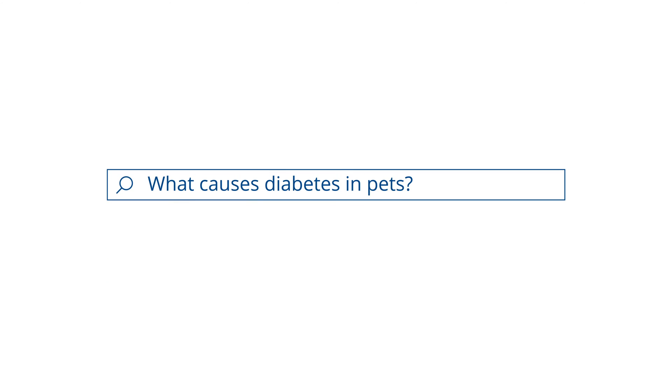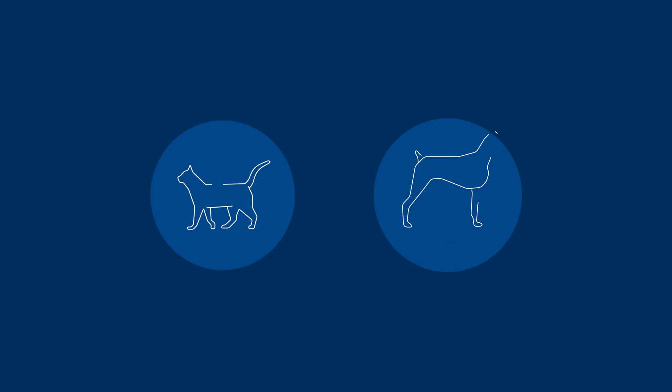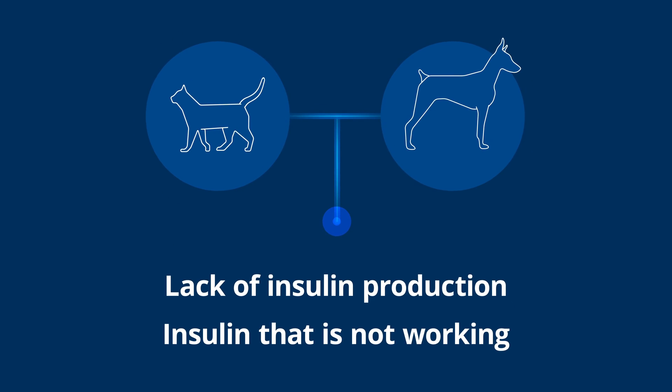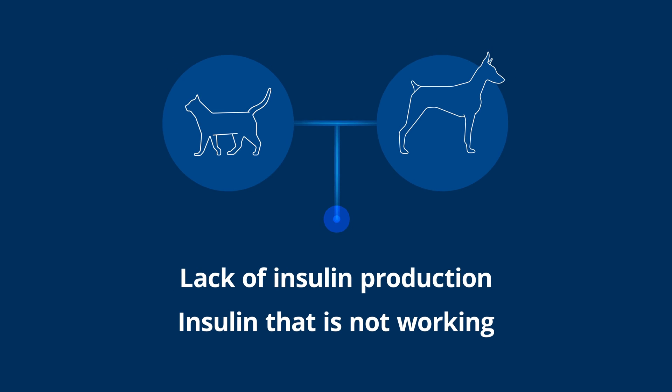Whenever a pet eats and we have carbohydrates, we're going to have a bunch of sugar in the blood, and insulin is going to help take that sugar and put it into our cells where our body needs it to basically function. In dogs and cats that are diabetic — who either lack insulin production or have insulin that's not working very well — they don't have the ability to get that blood sugar into their cells where they need it.